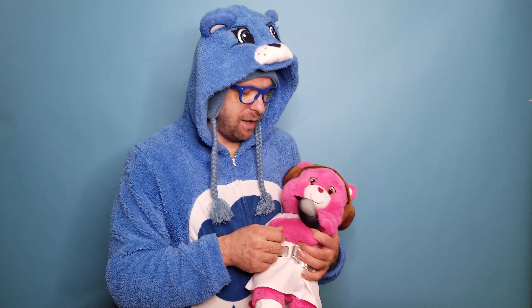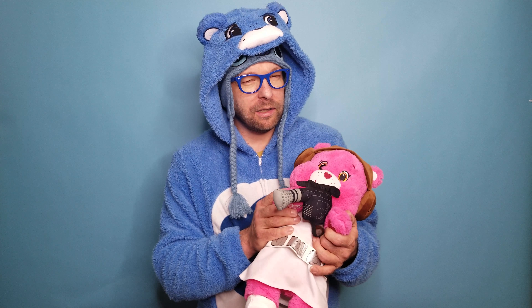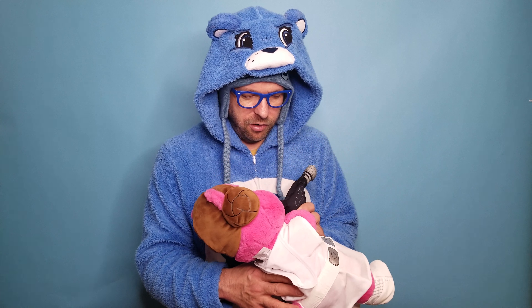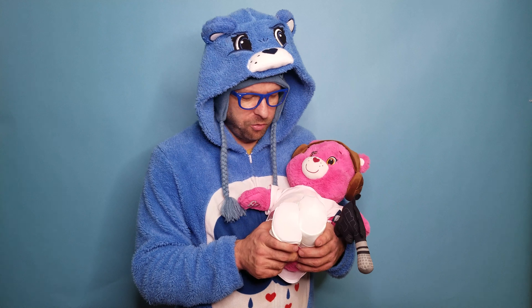I'll track it down because it wasn't in the stores anymore — I checked them all in the area. And when I found it online, it was pretty expensive and it was pretty rare. I got lucky to find this one cheaply enough. Someone was just trying to offload a bunch of costumes.